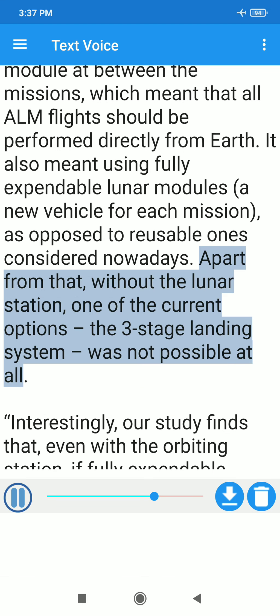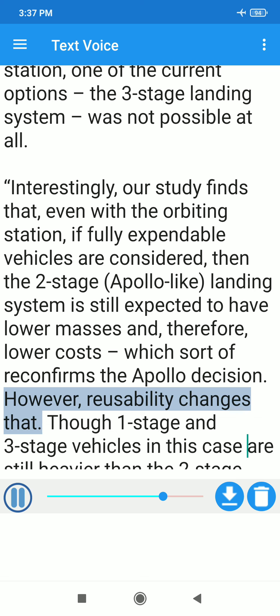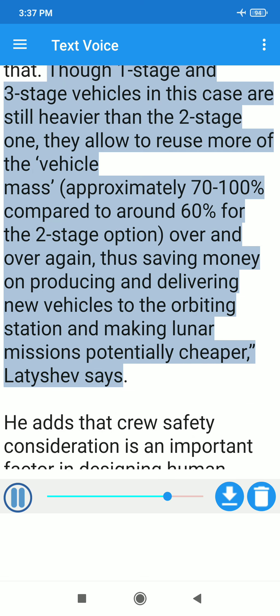Apart from that, without the lunar station, one of the current options — the three-stage landing system — was not possible at all. Interestingly, the study finds that even with the orbiting station, if fully expendable vehicles are considered, the two-stage landing system is still expected to have lower masses and therefore lower costs, which sort of reconfirms the Apollo decision. However, reusability changes that: though one-stage and three-stage vehicles are still heavier than the two-stage one, they allow reuse of approximately 70–100% of vehicle mass compared to around 60% for the two-stage option, thus saving money on producing and delivering new vehicles to the orbiting station and making lunar missions potentially cheaper.